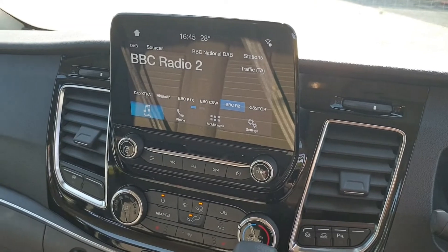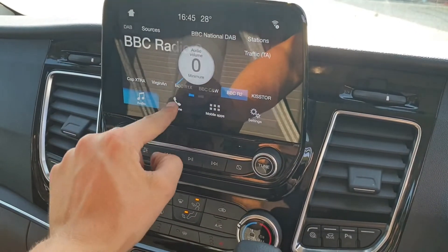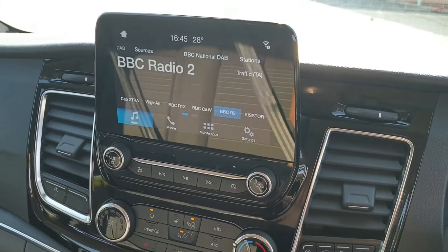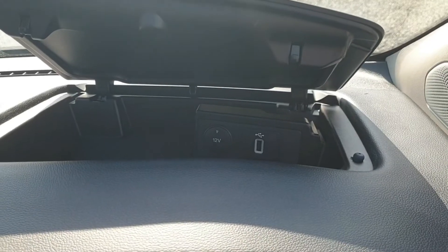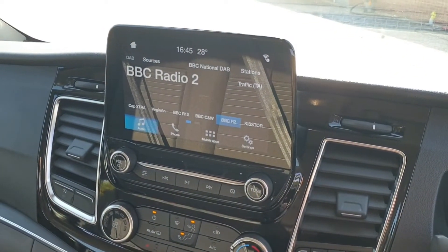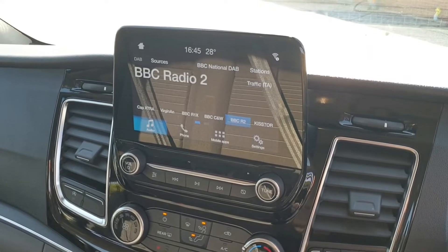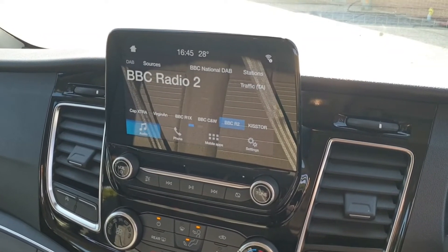Then just above that, you have Ford SYNC 3 — a great blend of physical buttons and touchscreen. If you connect your phone through USB in the dash cubby hole, you can connect via Android Auto or Apple CarPlay — a really great feature. And this 8-inch touchscreen also displays your front and rear parking sensors.